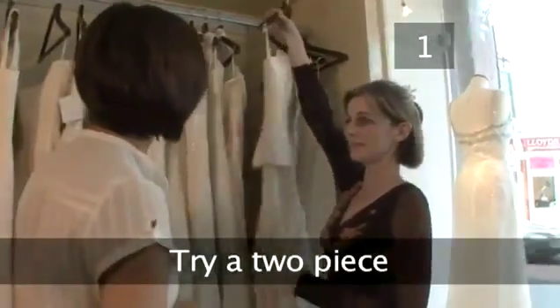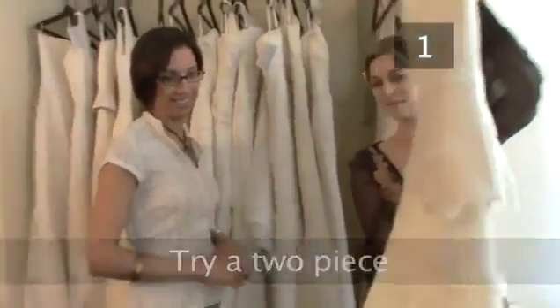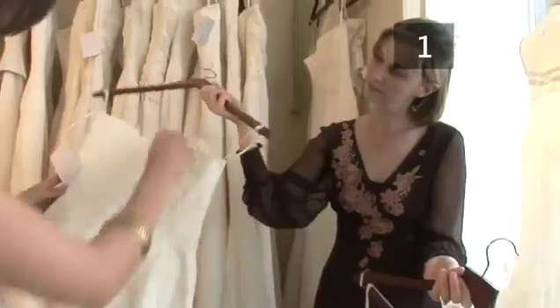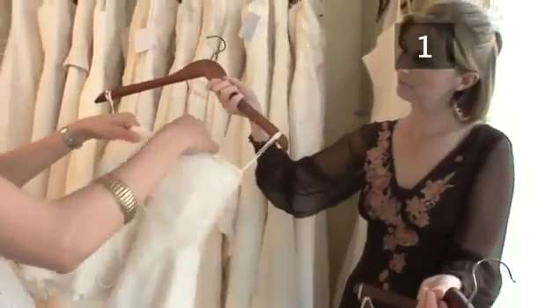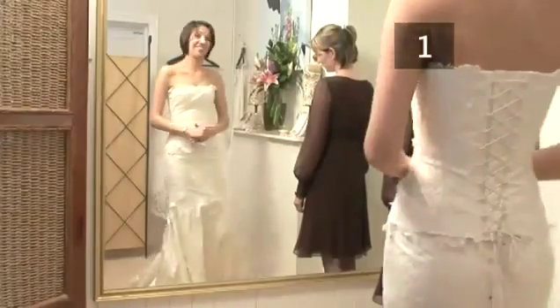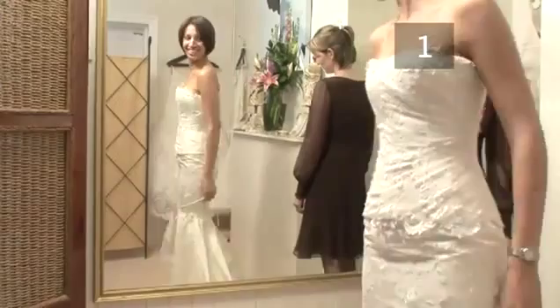Step 1: Try a two-piece. A practical and flattering alternative to the traditional wedding dress is a bodice and skirt. Corset wedding two-pieces are extremely flattering and versatile. You can mix and match tops with bottoms to find exactly the shape, material and detailing you're looking for. Two-pieces are also great if you're different sizes on top and below.